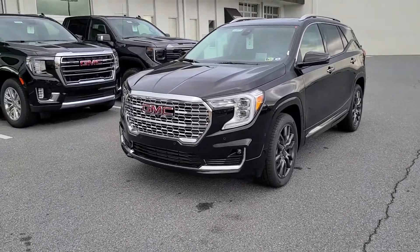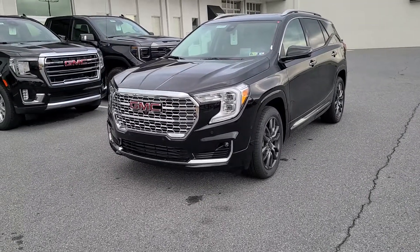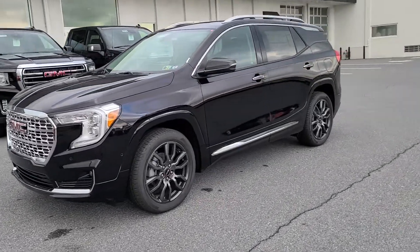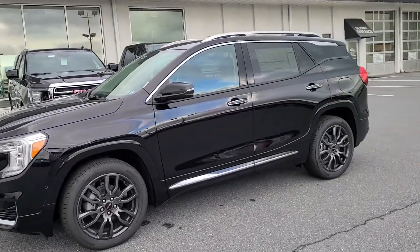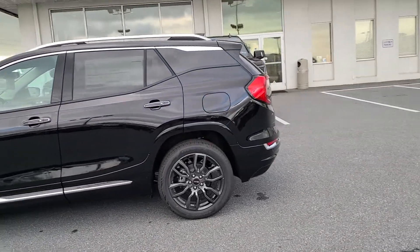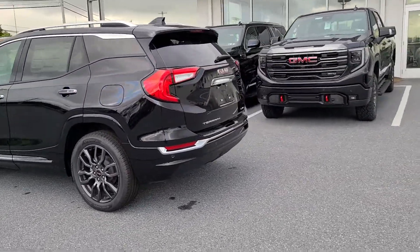As you can see, of course, it is the Denali — but more than that, it's the Black Diamond Edition, which we're excited to see. The first ever Black Diamond Edition on the Terrains, and this is the first time that we've seen the Terrain come back with a Denali model since a one-year hiatus. 2021 saw no Denali models at all for the Terrain.